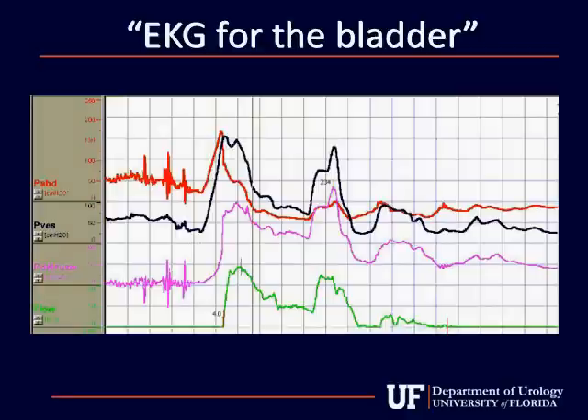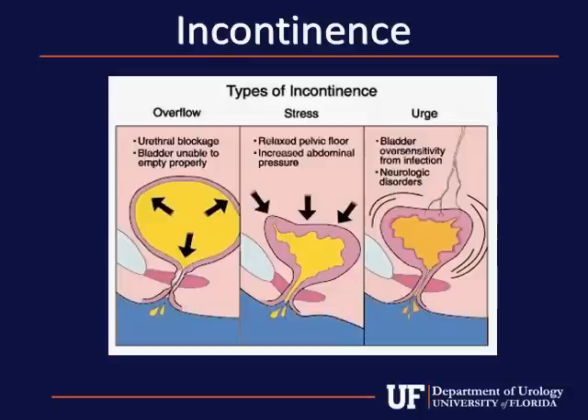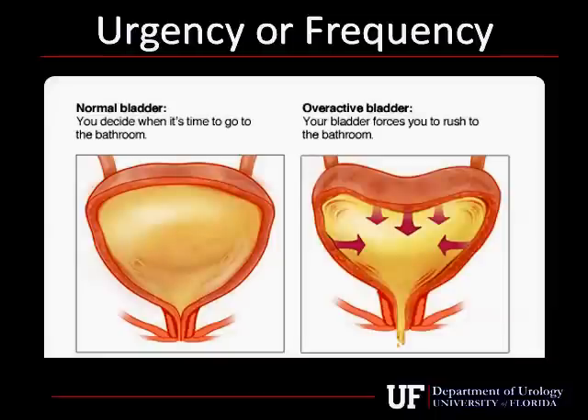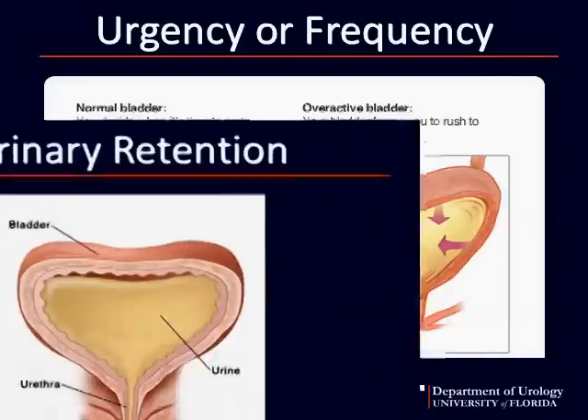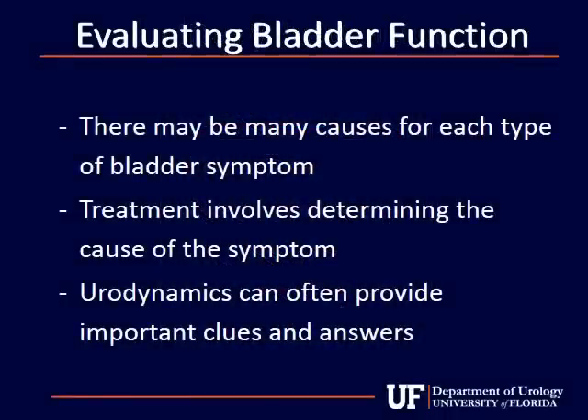The test has been called an EKG of the bladder, and can provide many important clues about the cause of your voiding symptoms, and may help your physician decide the best form of treatment. Symptoms include leakage of urine, also known as incontinence; abnormal frequency of urination, or the sensation of having to go to the bathroom all the time; the sensation of abnormal urgency of urination, in which you may have difficulty holding your bladder in order to get to the toilet on time; or urinary retention, in which you may have difficulty emptying the bladder. Regardless of which symptom you have, successfully treating the condition depends on properly determining the precise cause of the problem. Urodynamics thus becomes an invaluable tool in helping provide your physician with key points of information in determining the treatment for your symptoms.